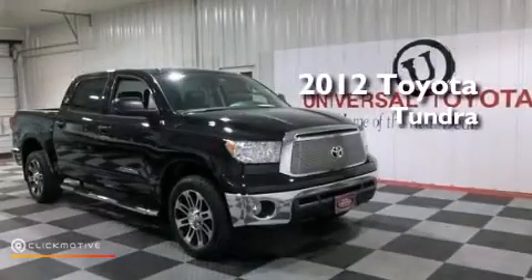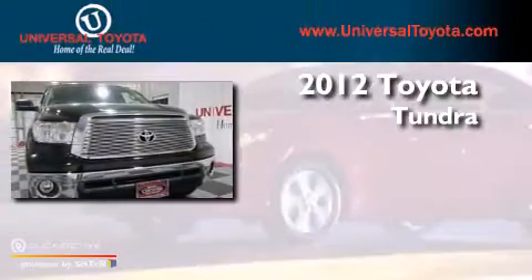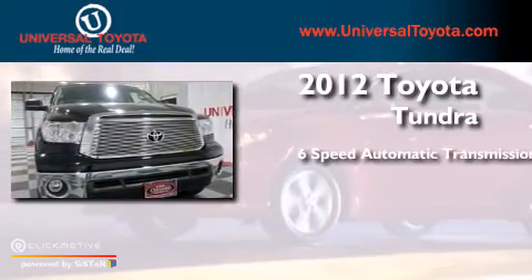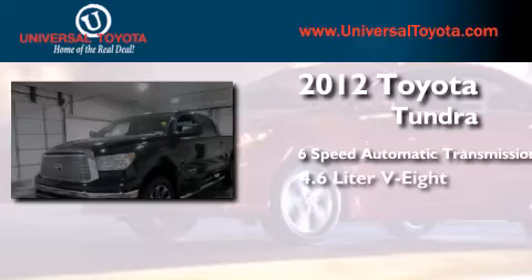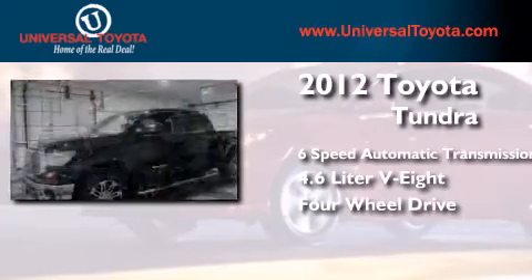This is a certified pre-owned 2012 Toyota Tundra. This truck has a 6-speed automatic transmission, a 4.6-liter V8, and the added capability of 4-wheel drive.